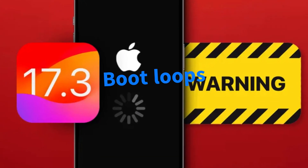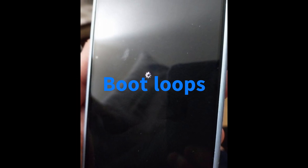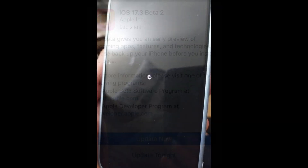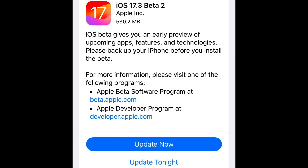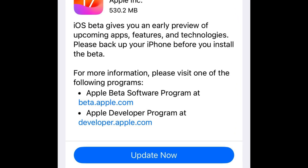Based on multiple reports, it appears that iOS 17.3 Beta 2 is causing boot loops when installed on some of the newer iPhone models, consequently pushing users to perform an OS recovery. For this reason, we advise you to avoid installing this update for the time being and wait until Apple issues a revised build.